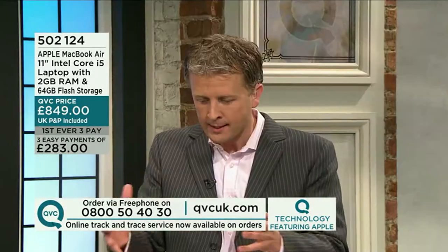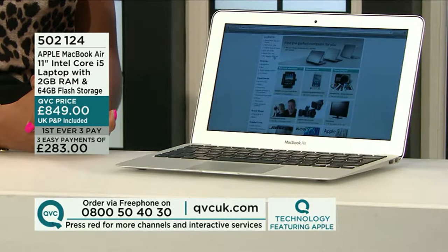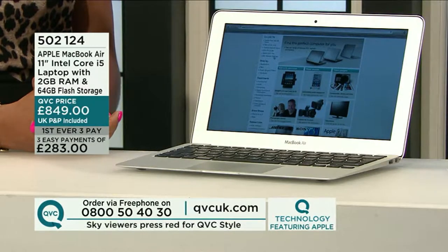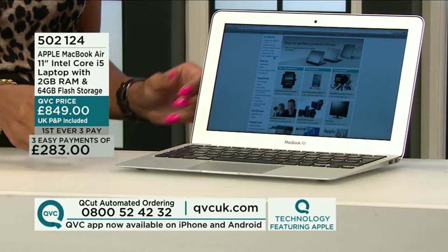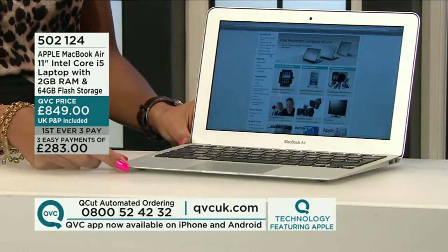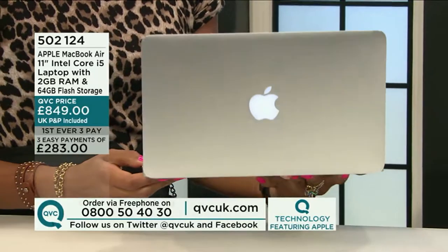This hour is going so quickly — it is an hour of technology featuring Apple, and Lucy Hedges is my special guest. It is good to be here. We're both very much on the same hymn sheet about how much we love the aesthetics, the technology, the build quality of Apple, which you can experience with QVC this evening. No delivery charge — that's all included. Item number 502124, the Apple MacBook Air 11-inch Intel Core i5 laptop with 2GB of RAM and 64GB of flash storage. Can we just admire the build of this?